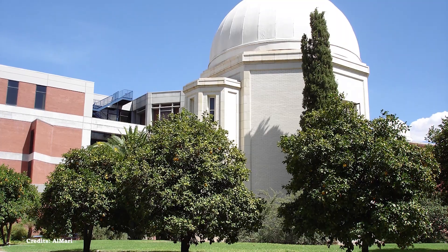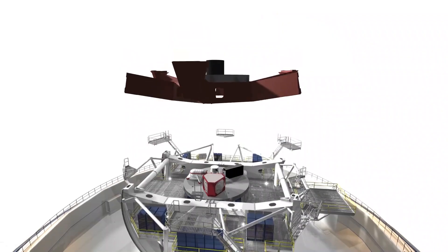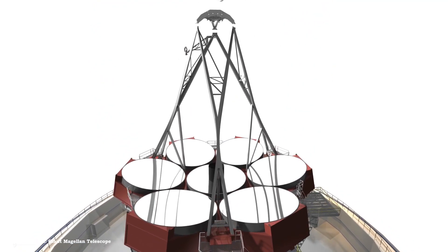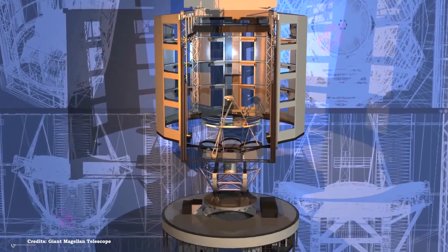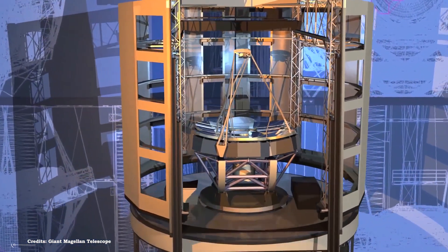The GMT main mirrors are manufactured at Tucson's Stewart Observatory mirror lab. Each piece is curled into a highly exact form and polished to within a wavelength of light — approximately one millionth of an inch. The manufacturing of the telescope's mirror is a modern marvel in engineering, making the GMT one of the most sophisticated telescopes on Earth.